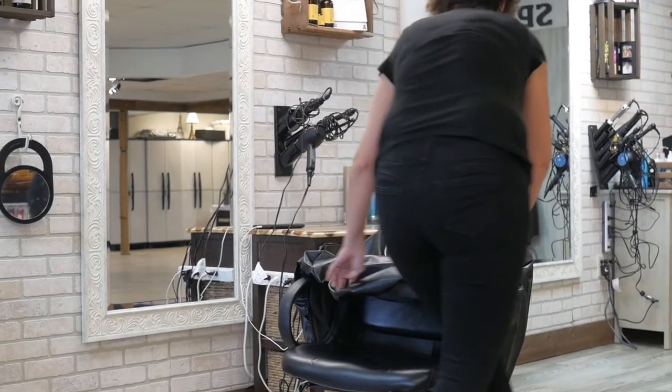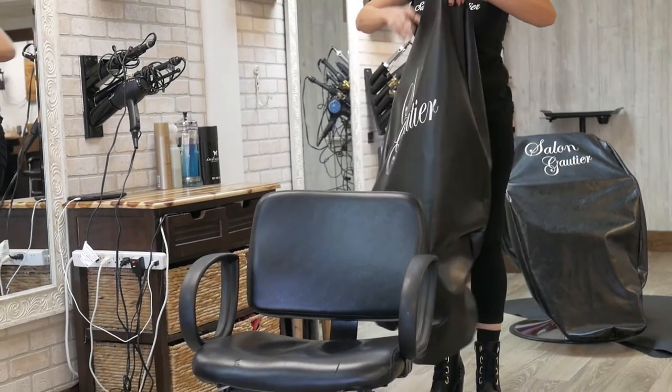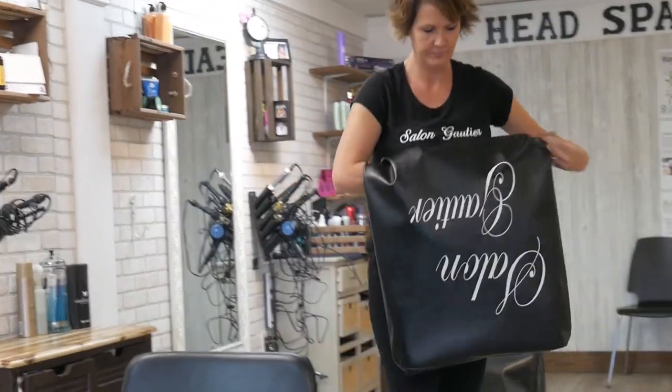So since we've had the cover on our chairs for the past two months, we've had zero issues with children getting on or even attempting to get on our styling chairs — spinning them, nothing like that. It's been wonderful. It's like a complete problem solver.